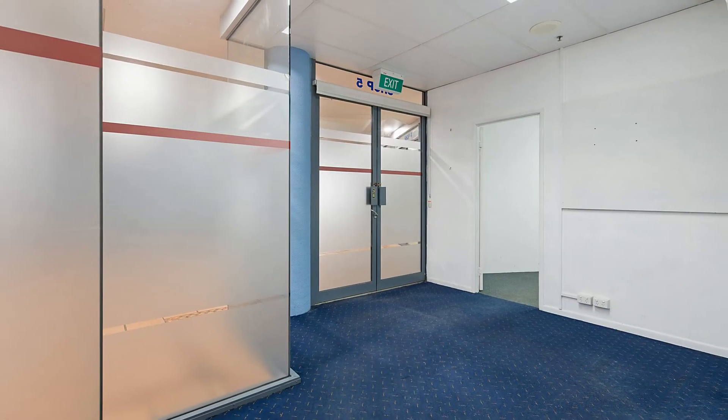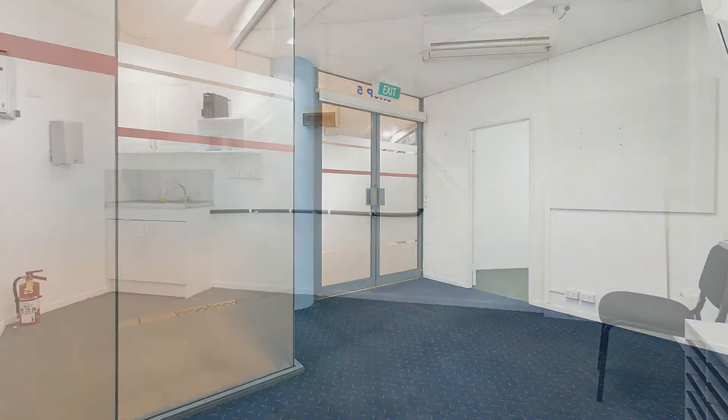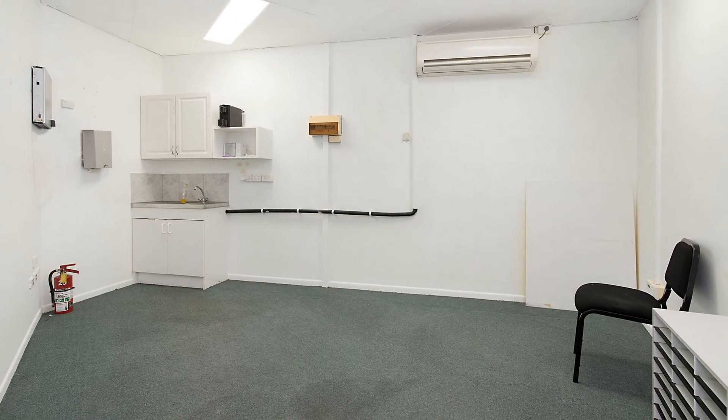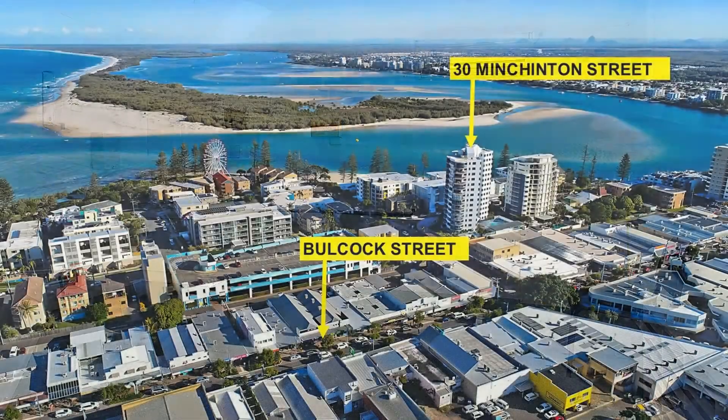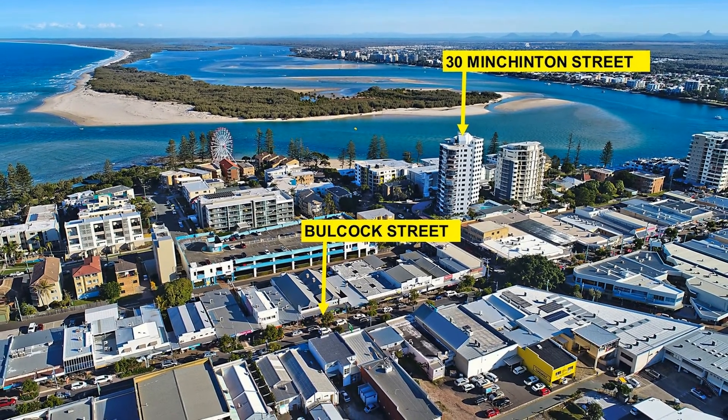Previously occupied by business professionals, there's ample data, phone points and a modern appeal. With individual air-conditioned offices, two kitchenettes and three undercover secure car parks, this property is turnkey, ready to occupy.